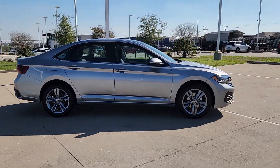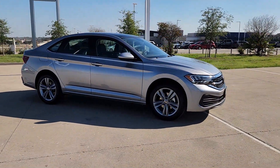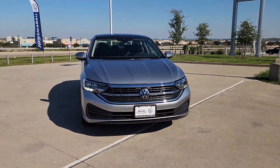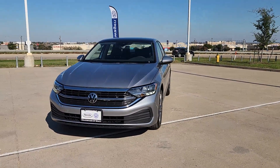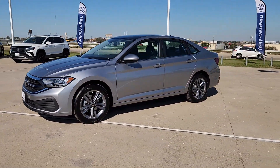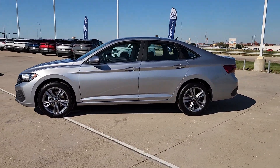The following are some of this vehicle's highlighted options: pre-collision system, tires all season, backup camera, heated mirrors, dual zone AC, vehicle anti-theft system, leather steering wheel, intermittent wipers, tire pressure monitoring system, and floor mats.